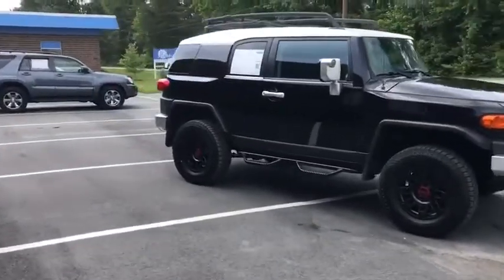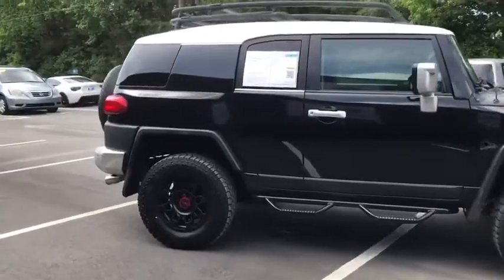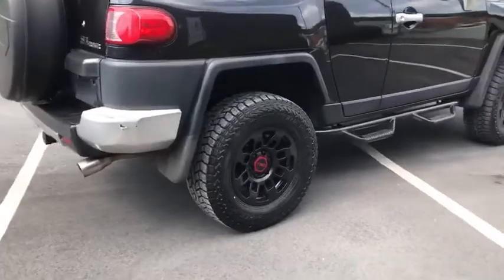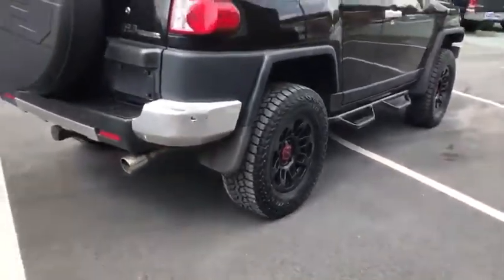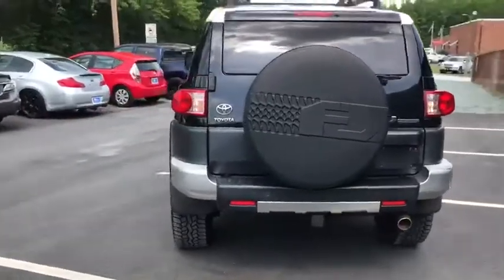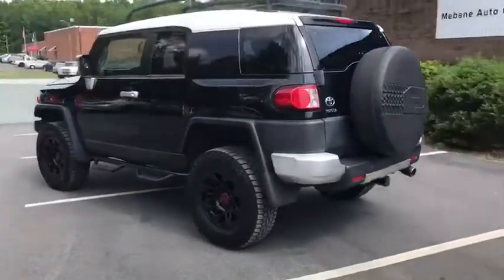This does have the convenience package including the roof rack on the top. It also has brand new tires and TRD rims and only about 162,000 miles on it. It is in great shape.